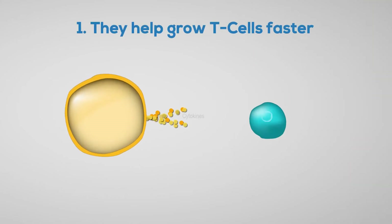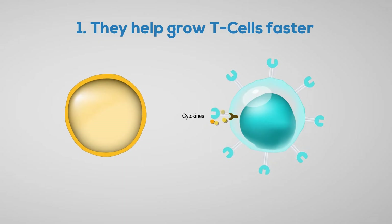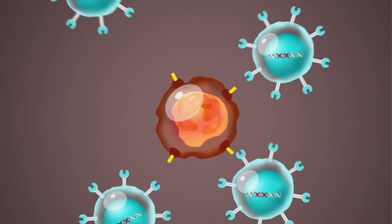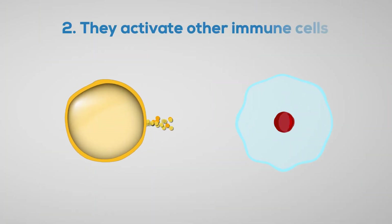First, they help the body grow T cells faster. T cells help the immune system fight cancer. Second, they activate other immune cells.